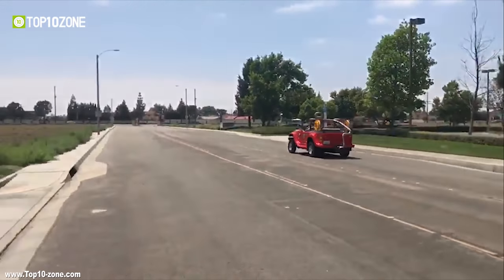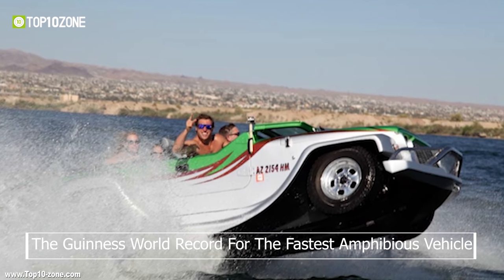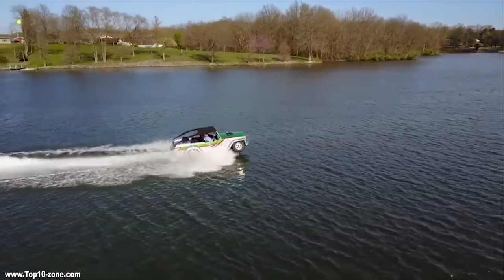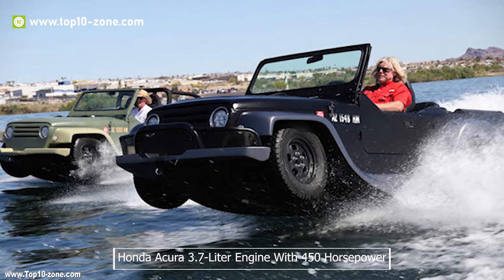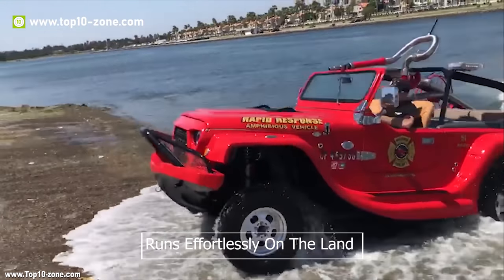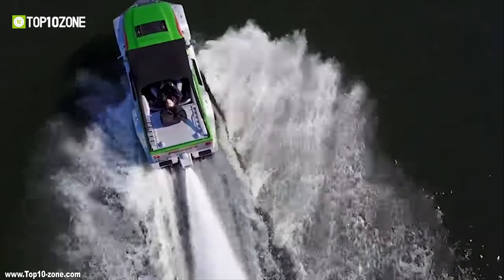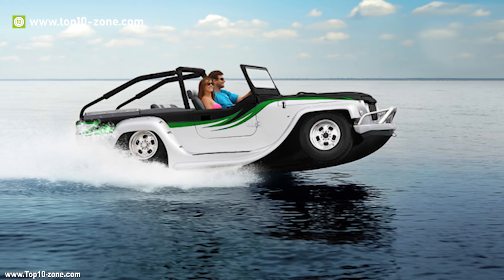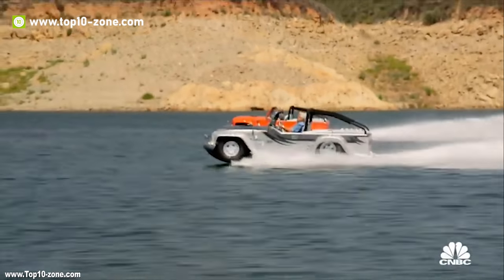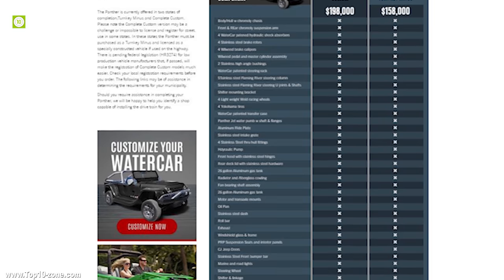The Watercar is an American company that holds 27 amphibious-related patents as well as the Guinness World Record for the fastest amphibious vehicle. The Watercar Panther is powered by a Honda Acura 3.7L engine with 450hp. The Panther runs effortlessly on land with a top speed of 80 mph, and this Jeep-style amphibious car can also reach 45 mph on water. The vehicle can transit from land to sea and vice versa in under 15 seconds, and it has a hydraulic off-road suspension that retracts the wheels in less than 8 seconds. The vehicle will cost you around $200,000.